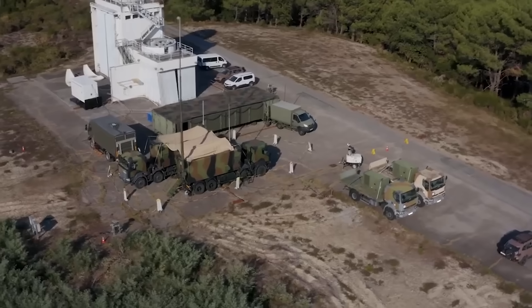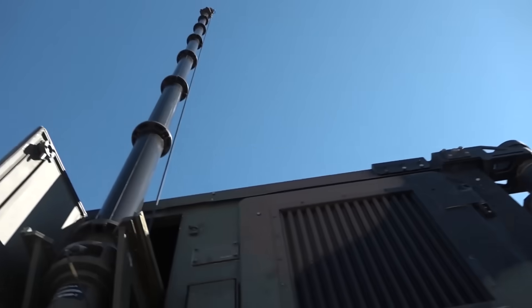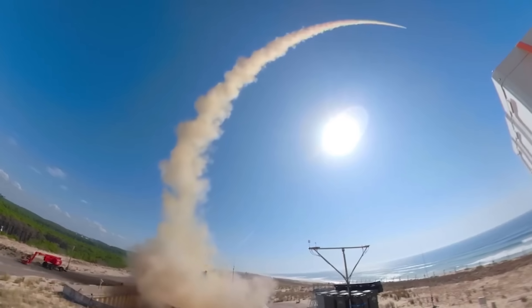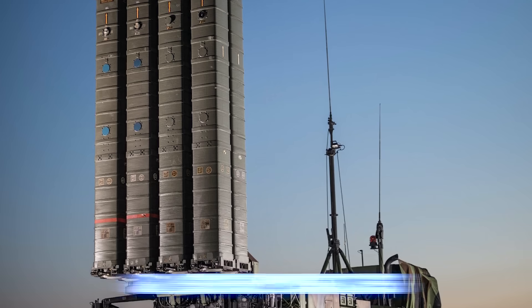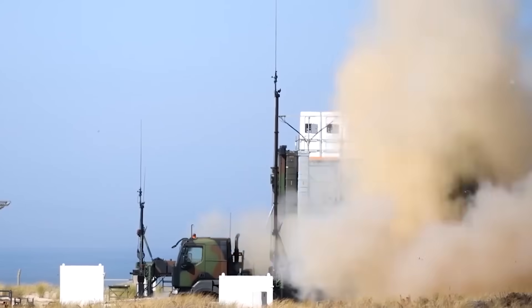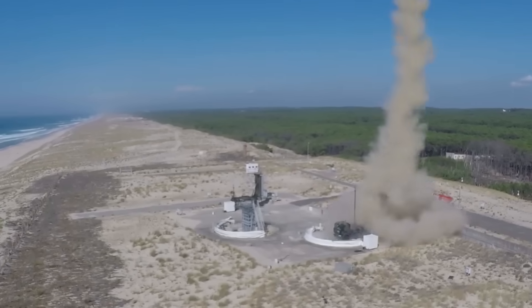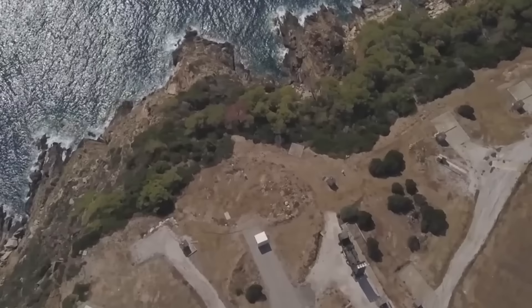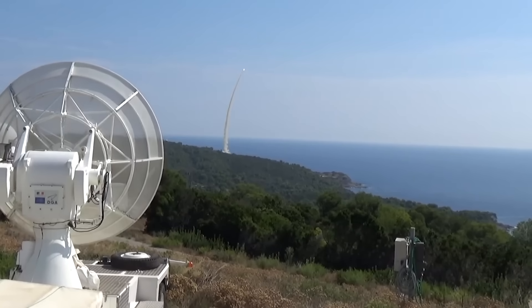One fascinating fact about SAMP-T NG is its deployment flexibility. The system can operate with just four key vehicles — the radar, command post, and two launchers — yet scale up to eight or more launchers for high-demand operations. Each launcher carries eight ready-to-fire Aster missiles, meaning a full battery can have over 64 interceptors on standby. Reload times are relatively fast for its class, and the launchers can be dispersed over several kilometers to complicate enemy targeting.